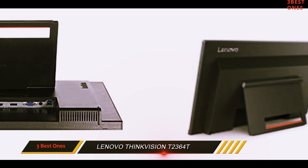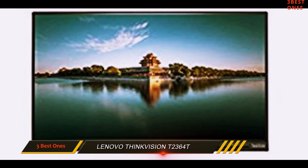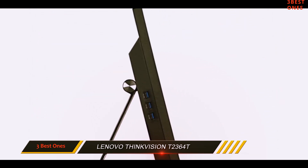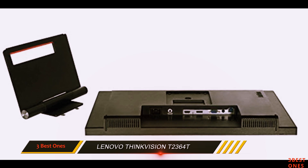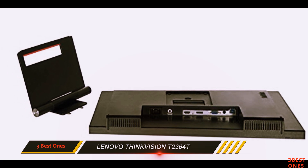Our reviewers generally preferred a glassy surface over a matte one because of how it felt under their fingers, as it's generally more comfortable to use over extended periods of time. But a matte screen does reduce glare, a contributor to eye strain, and limits the appearance of smudges and fingerprints. Some users prefer this less reflective option.